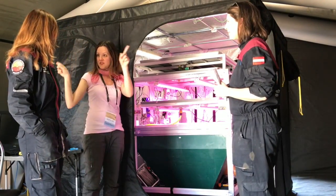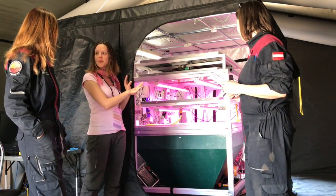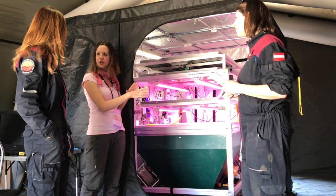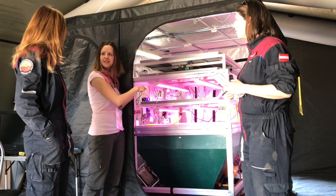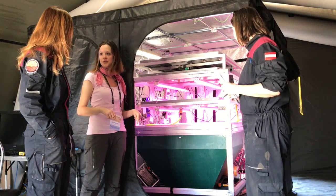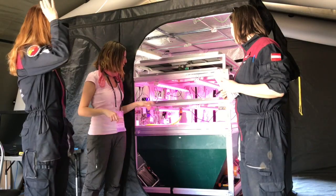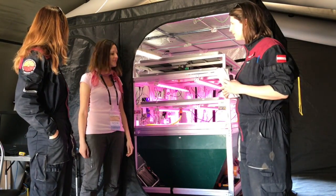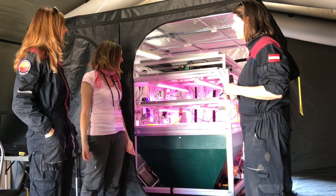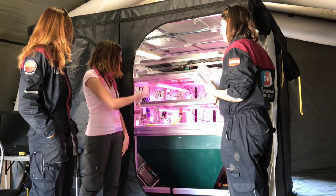Inside the external tent we set up a grow room in which all the environmental parameters are controlled by a computer, such as temperature, water supply, and light — which you see in pink. Here there is our prototype of vertical farming with the seeds we chose for this experiment. We made the seedling yesterday and some little sprouts are now growing and are visible on the system.